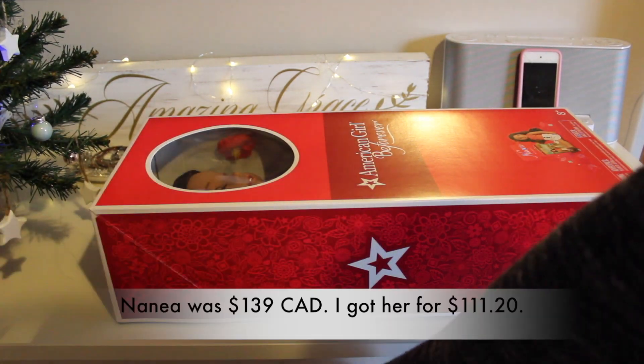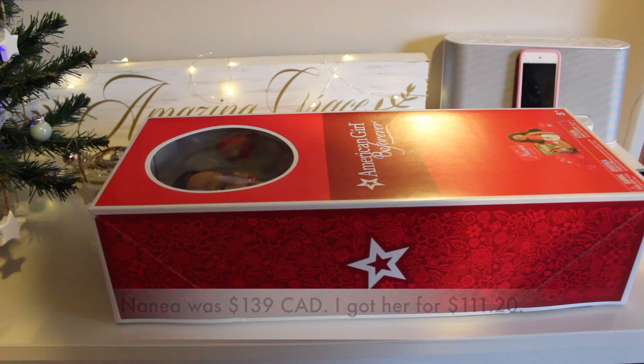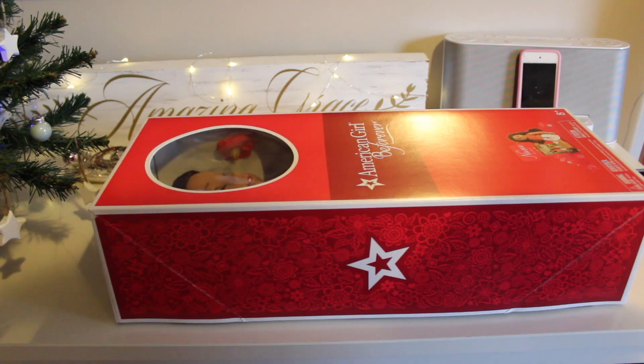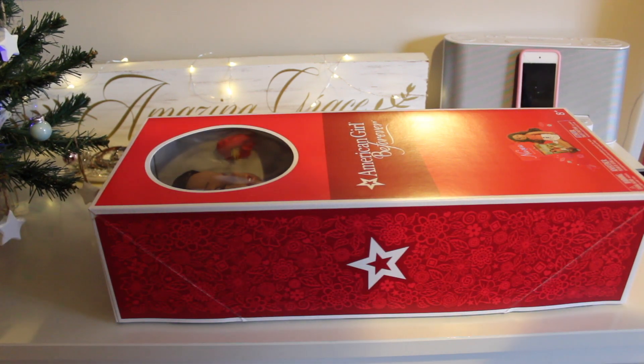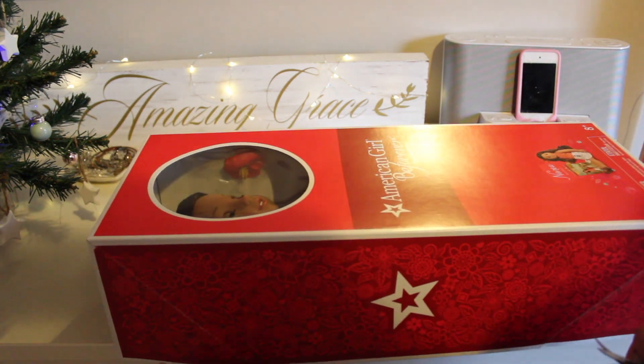Usually I go a long time without buying a doll, but I got Marianne a year ago and then I got Emma — my Tenney doll — in February, so it hasn't been that long. Three dolls in one year — not bad!